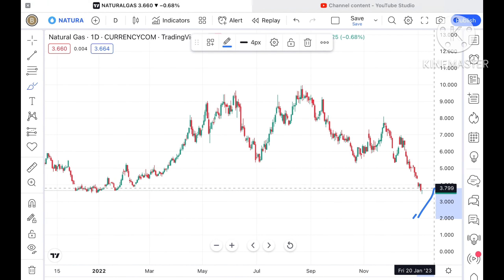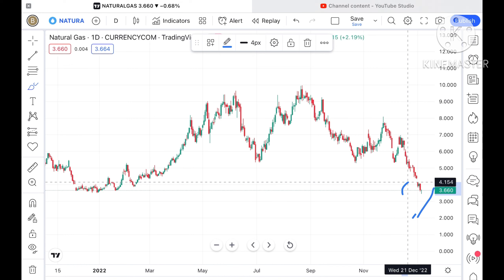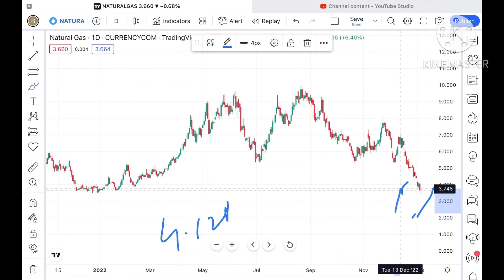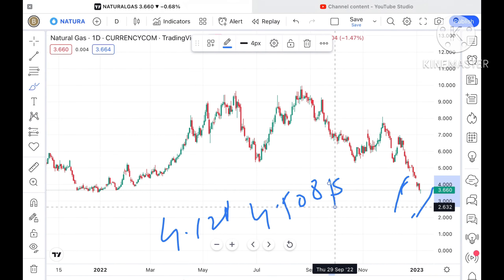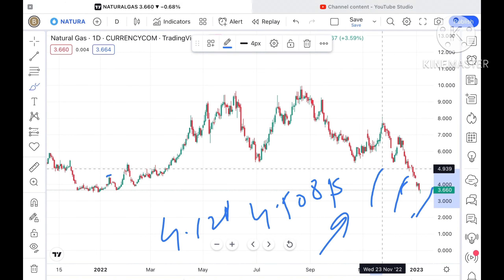Chances are high that if this level sustains, the next resistance we can see is coming at around 3.7. Once it sustains above that level, it can cross the high of around 4.4 dollars, which is a weak resistance. Chances are high we can see a level of 4.128 dollars, and if that level moves further upside, then chances of going towards 4.4 dollars are there.